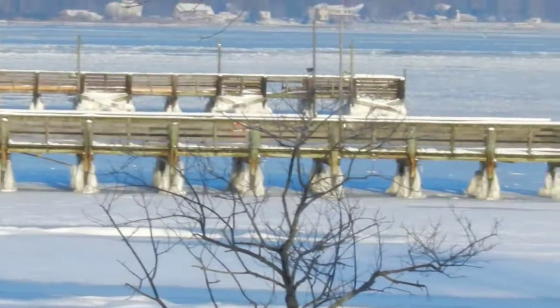You can screen capture this if you want. It's a whole different site. Look at those pylons way out there, how they're packed in with snow on the bottom.